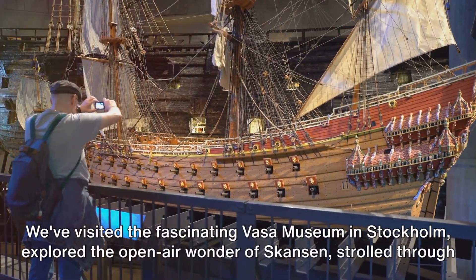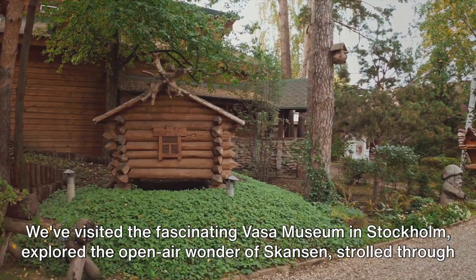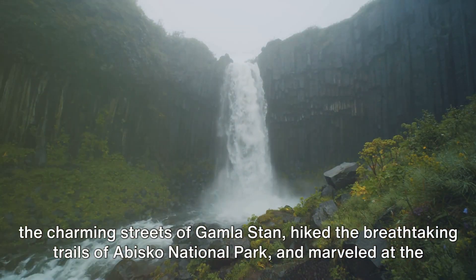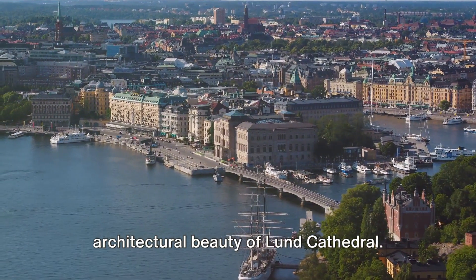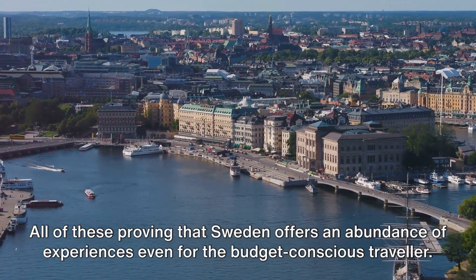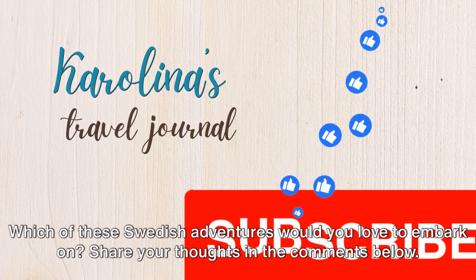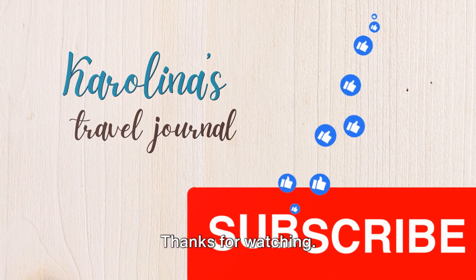And that's a wrap on our budget-friendly adventure through Sweden! We've visited the fascinating Vasa Museum in Stockholm, explored the open-air wonder of Skansen, strolled through the charming streets of Gamla Stan, hiked the breathtaking trails of Abisko National Park, and marveled at the wonders of Universium in Gothenburg — all proving that Sweden offers an abundance of experiences even for the budget-conscious traveler. Which of these Swedish adventures would you love to embark on? Share your thoughts in the comments below. Thanks for watching!